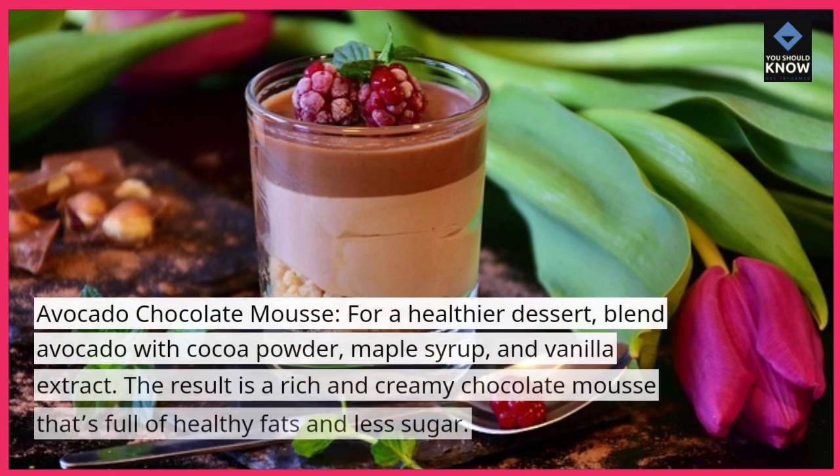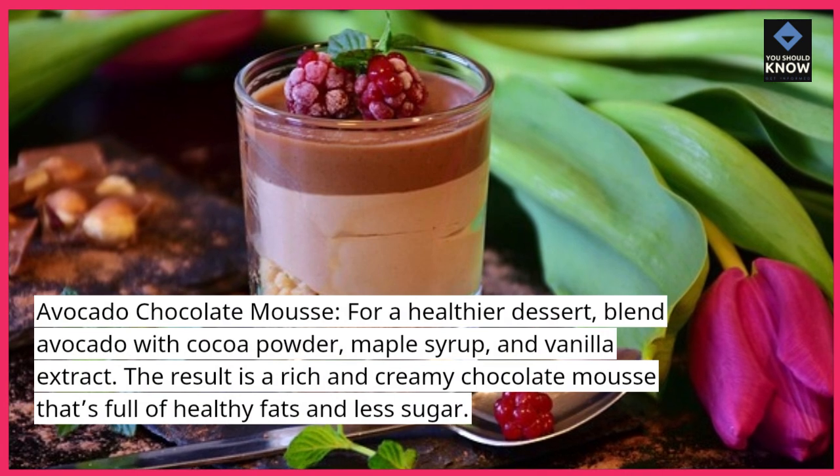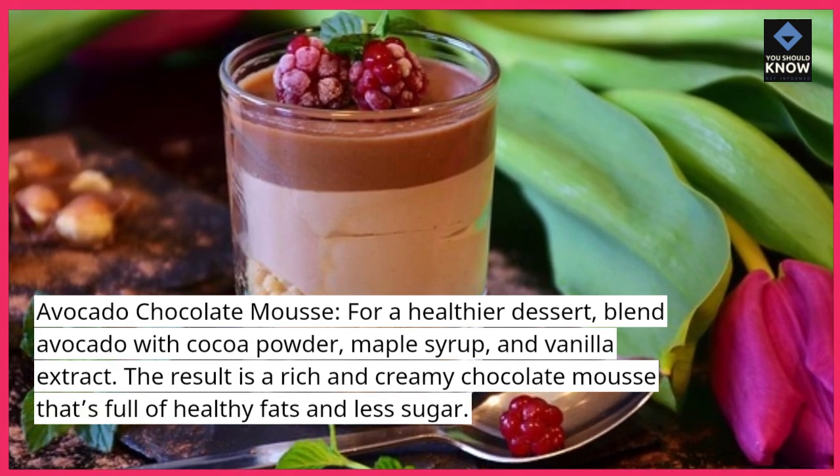Avocado Chocolate Mousse. For a healthier dessert, blend avocado with cocoa powder, maple syrup, and vanilla extract. The result is a rich and creamy chocolate mousse that's full of healthy fats and less sugar.